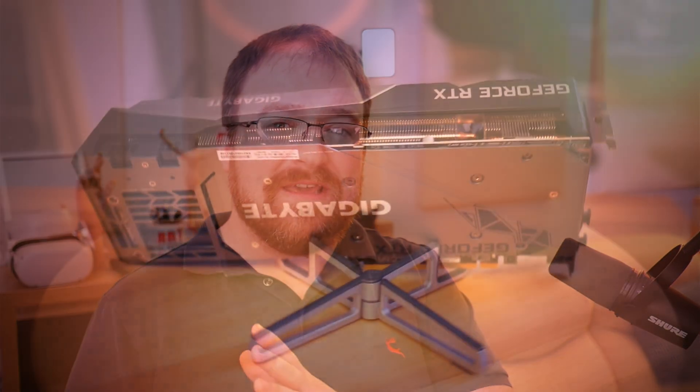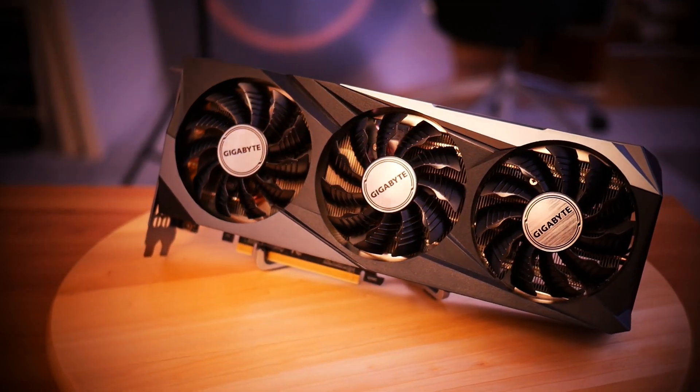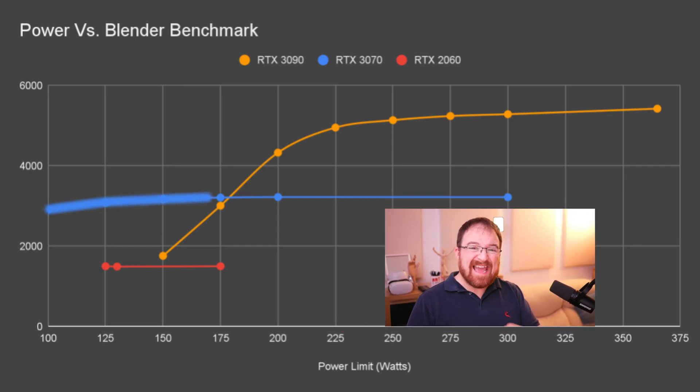Moving on to the 3070 — roughly half the speed of the 3090. Starting at around 100 watts, the gains are minimal all the way up to 180 watts where the card maxes out. Here, 80% more power only gives 11 to 12% more performance — a huge saving. Deciding how much power to use really depends on your needs. For an 11-hour animation render, saving an extra hour might justify the extra electricity cost. For everyday work, I'll limit my 3090 to around 225 watts and cut the 3070 all the way down to 100 watts.